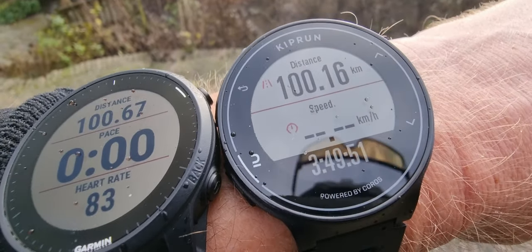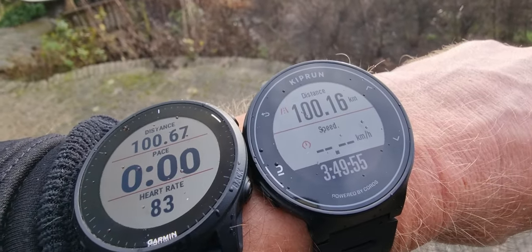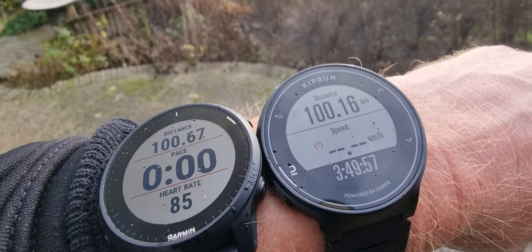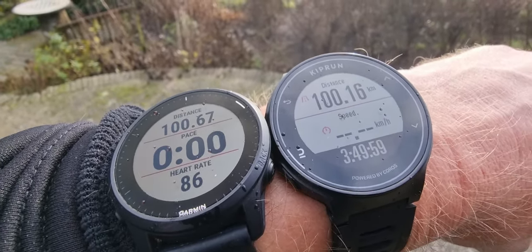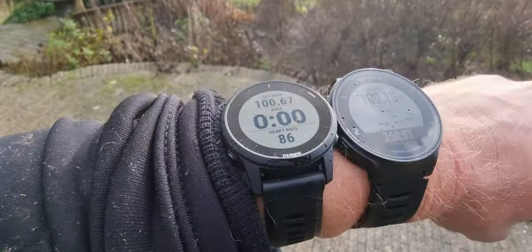Although the Kiprun is powered by KOROS — and if you know the KOROS brand, they are looking at Garmin quite closely and doing quite well. But this is just comparing distance.